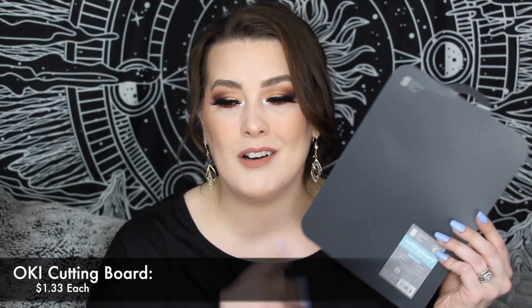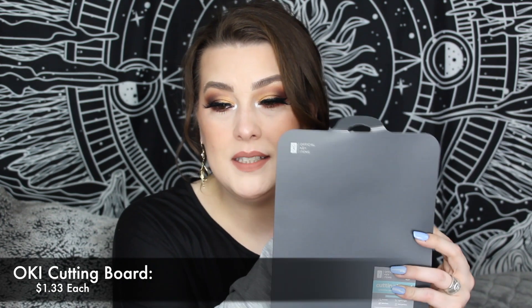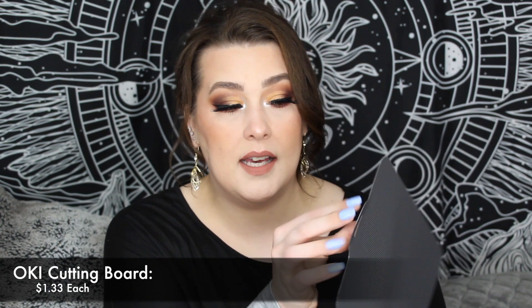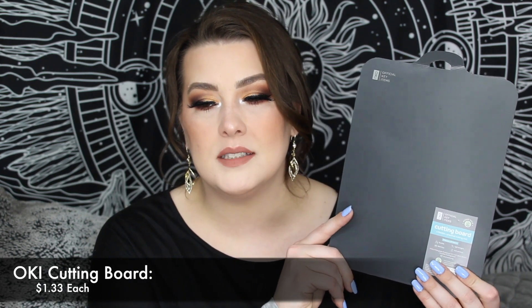The next thing I grabbed was one of OKI's new cutting boards. I already don't know if I like it. It was $1.33. It came bent where I would normally hang it, and it looks like it's going to snap if I try to bend it back. It has a texture on the back and then it's just flat. I'm a wood cutting board girl, and this turned me off.